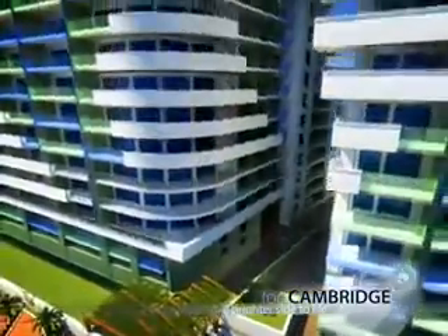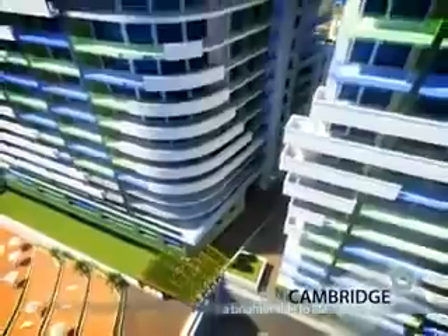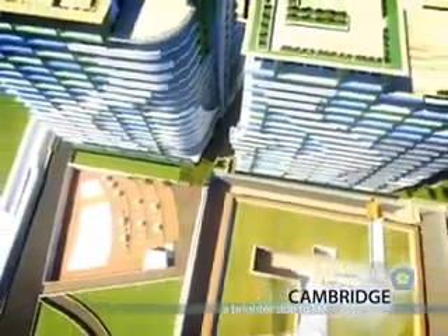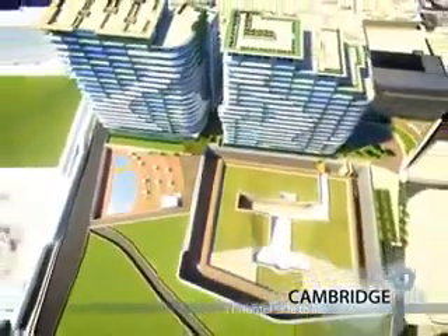As well as enjoying stunning vistas, the whole development is given a light, open feel, using glass and reflective surfaces to deliver the promise of enjoying the brighter side of life.